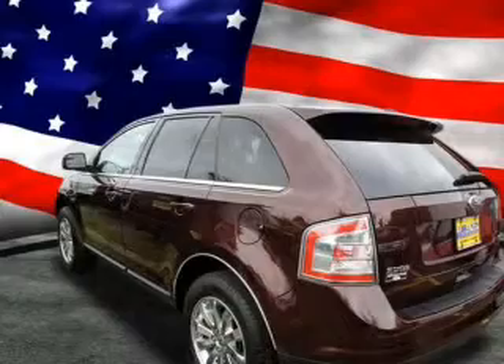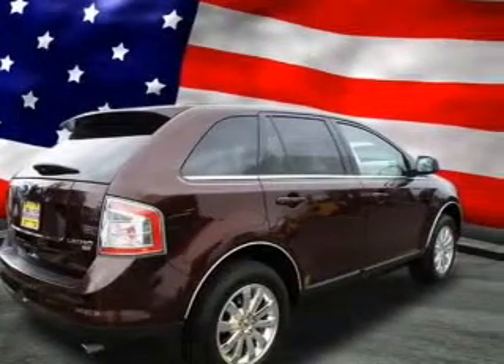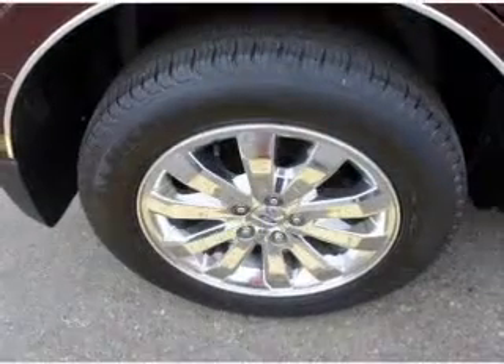Brake safely with the anti-lock braking system. Heated seats make cold weather driving more endurable. There's nothing like a sunroof on a nice day, and memory settings make for a more comfortable ride.